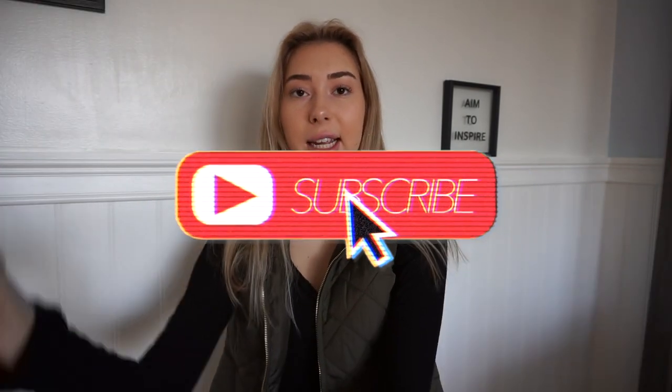That is everything for this sweatpants lookbook video. If you guys liked it, make sure to give me a huge thumbs up and don't forget to hit that subscribe button if you haven't already. Thank you for watching all the way to the end — I'll see you guys in my next video.